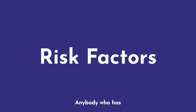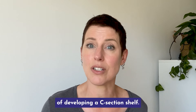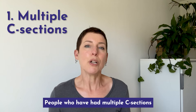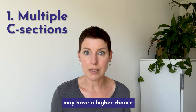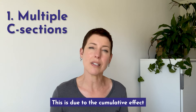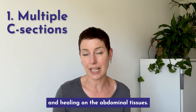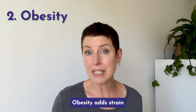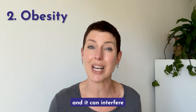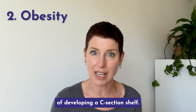Risk factors. Anybody who has a C-section has a higher chance of developing a C-section shelf. But three other things can make it more likely too. People who have had multiple C-sections may have a higher chance of developing a C-section shelf, due to the cumulative effect of repeated surgeries and healing on the abdominal tissues. Obesity adds strain and pressure to the abdominal muscles and tissues, and it can interfere with healing and raise the chance of developing a C-section shelf.